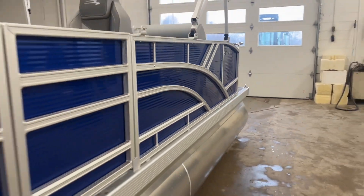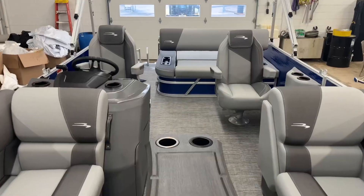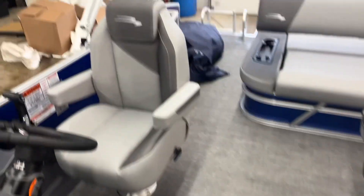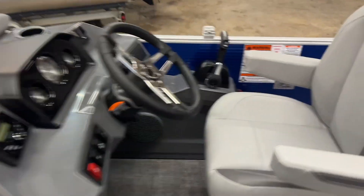Hey guys, it's Brittany from Spendaday. Let's check out this brand new 2024 Bennington 20SVSB. On the outside it is luminous blue and on the inside you have the dual colored cool touch vinyl. There's dual adjustable captain's chairs and at the helm you have a kicker audio system and a couple places to hold your phone.